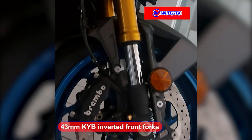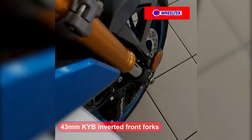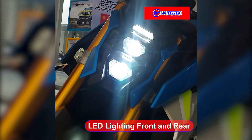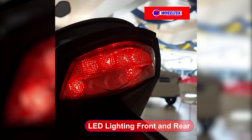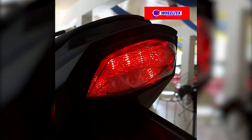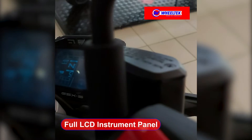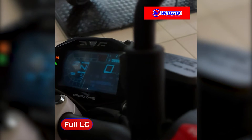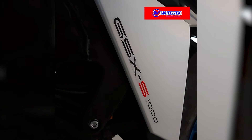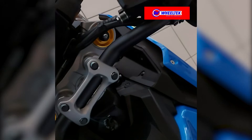The 43 millimeter KYB inverted front forks give a ride that is smooth and sporty. From the advanced functional and aesthetic design of the LED lighting, both front and rear, to the informational wealth and unique presentation offered by the instrument panel's LCD screen, the GSX-S1000 is a true street fighter.